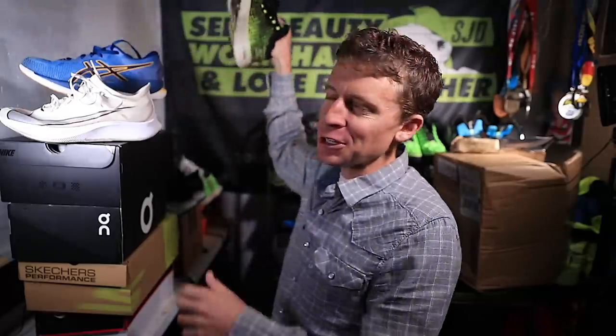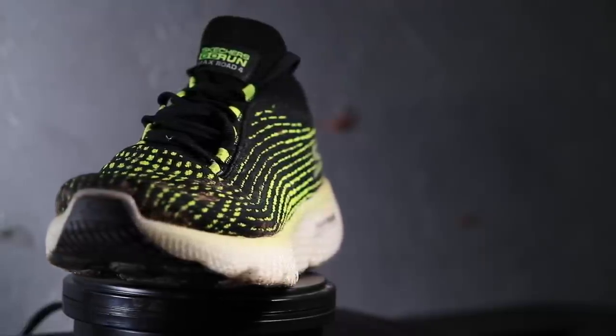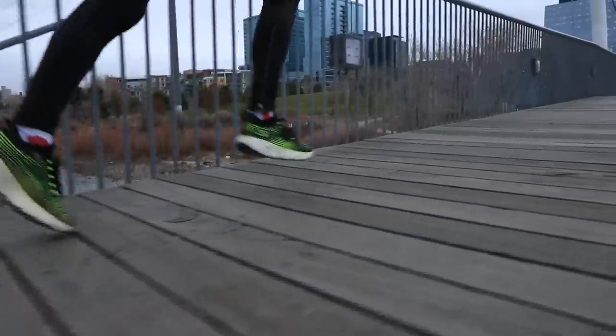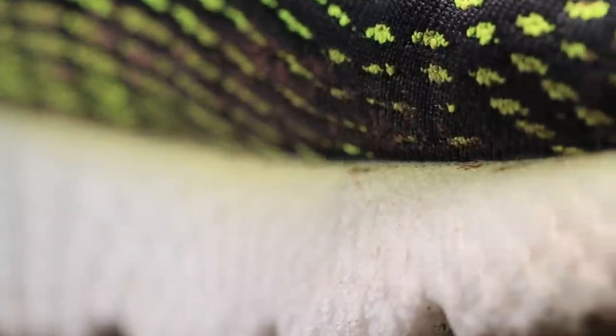Last but not least — the drumroll — the Skechers Max Road 4 is breaking into the top three road running shoes of 2019. Now listen, it's not a perfect shoe — no running shoe is — but Skechers is moving in the right direction. I really believe they're on to something with this Hyperburst midsole. They have a patent on it. Basically, inside this midsole are tiny little air bubbles — think of a pool noodle that you float on. It feels like that, because there are little tiny air pockets inside, which helps absorb the pounding on the pavement and concrete.